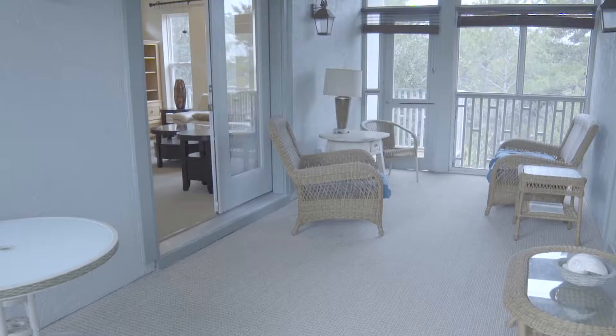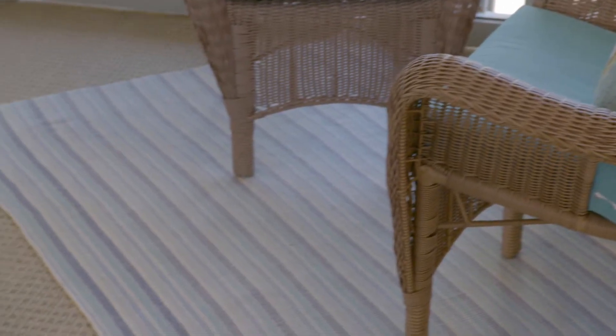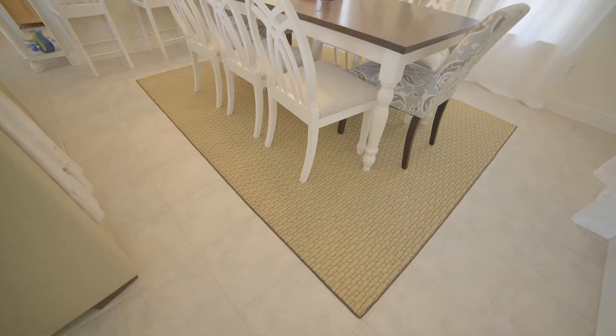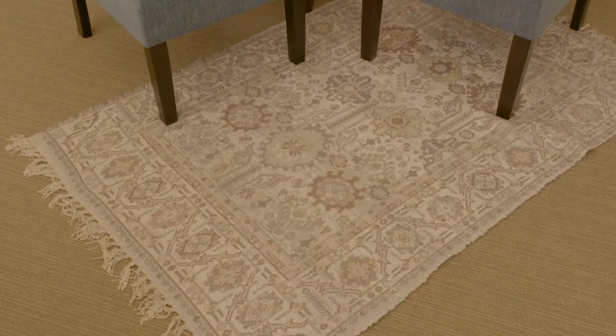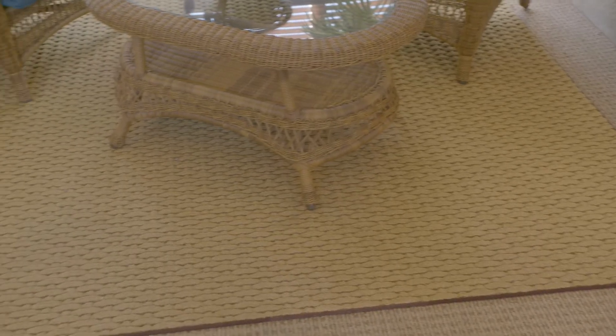Large groups will wear down carpeting much faster, so avoid wall-to-wall carpeting when you can. Replacing all that carpet with hardwood can be expensive, so I suggest using small area rugs instead. It's okay to place them over existing carpet. Place area rugs in high traffic areas like hallways or in front of doors. They protect the carpet underneath and can be removed for cleaning or replaced much easier.